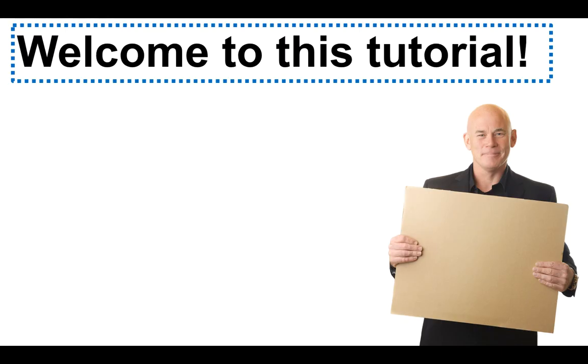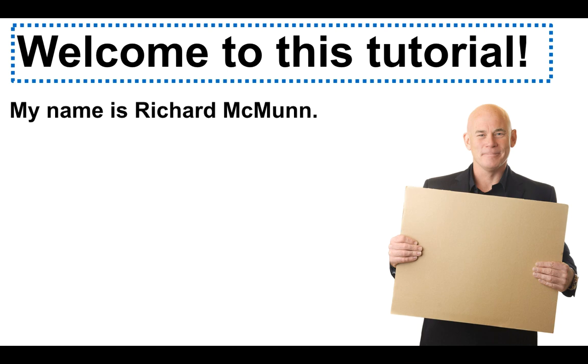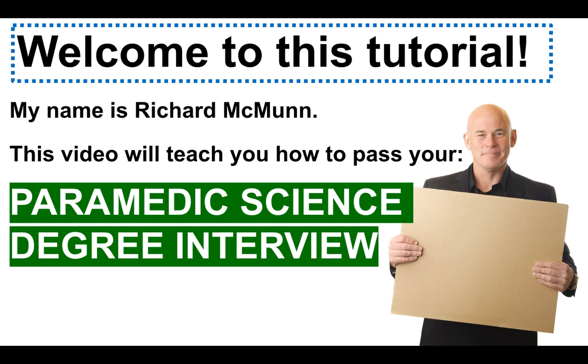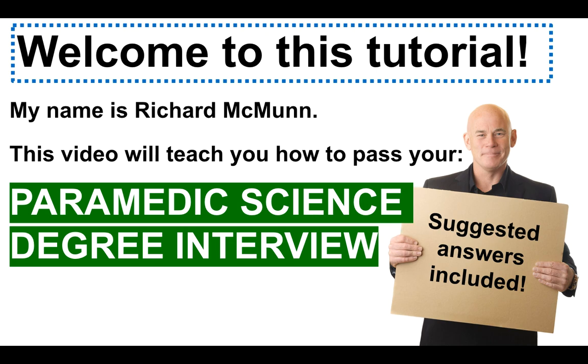Before I get into those, a very warm welcome to this tutorial. My name is Richard McMunn. I've been helping people like you for over 20 years now to successfully pass their interviews. In this video, we're going to focus primarily on the paramedic science degree interview, and I'll give you suggested answers to the questions I'm going to provide during this tutorial.